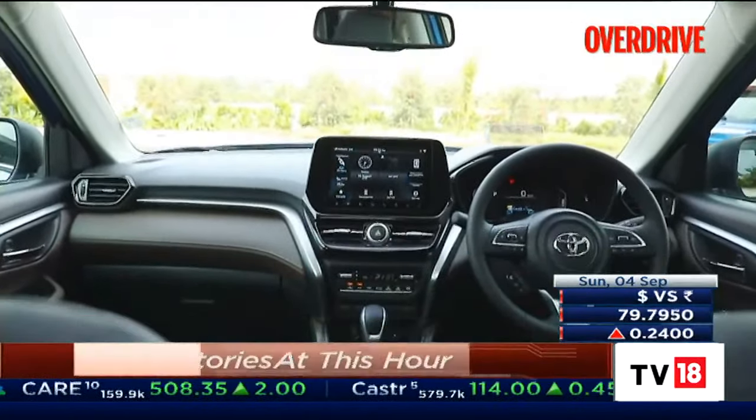Whether the blind spot assist will come to India remains to be seen. The Thai-market Creta is built in Indonesia, but the India model will be built in Chennai and will get different engine options. The 1.5-litre naturally aspirated petrol remains the base for India, joined by the 1.4 turbo petrol and the 1.5 diesel — diesel remains a popular choice for the Creta despite fuel prices. The 1.5 NA petrol gets the IVT (Hyundai's CVT), the intelligent manual transmission may be offered in more variants, the 1.4 turbo petrol keeps the DCT automatic, and the 1.5 diesel gets manual and torque-converter automatic options.